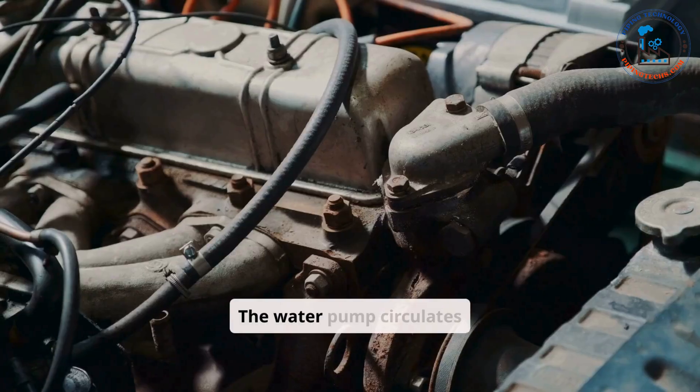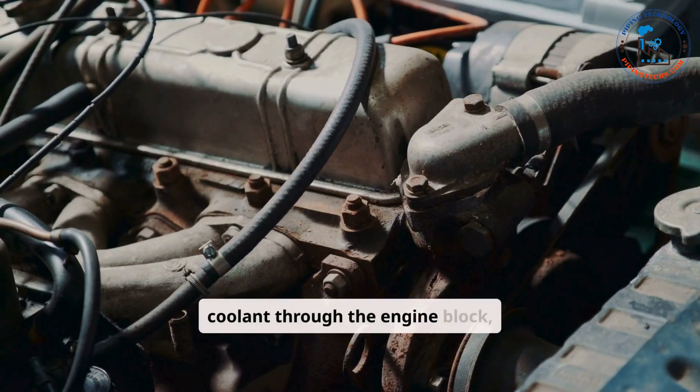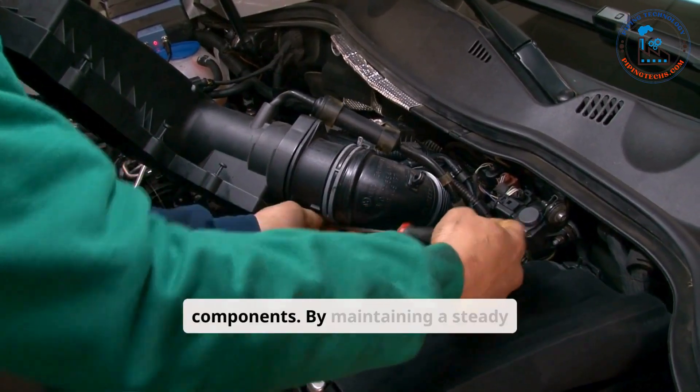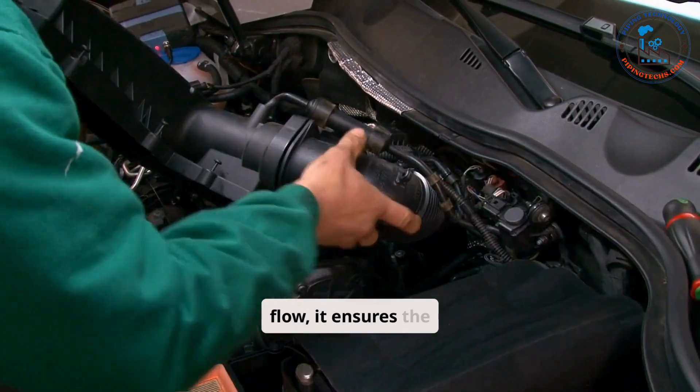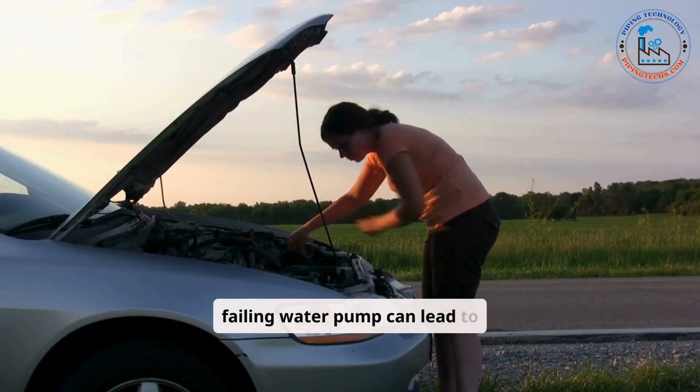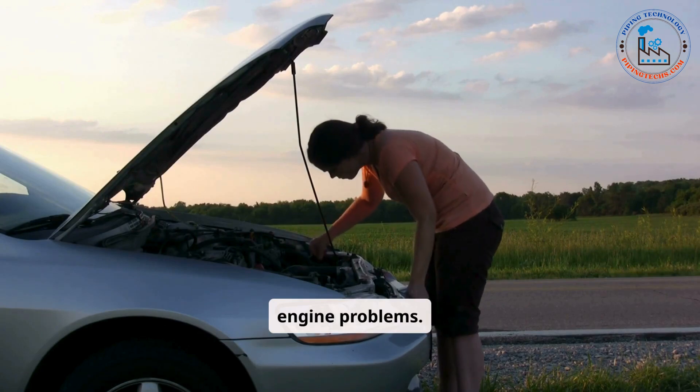The water pump circulates coolant through the engine block, radiator, and other cooling system components. By maintaining a steady flow, it ensures the engine stays within its ideal temperature range. A failing water pump can lead to overheating and severe engine problems.